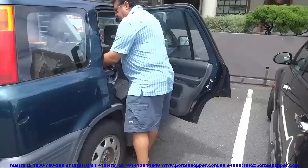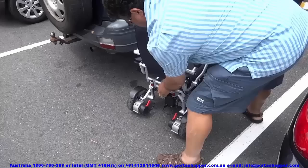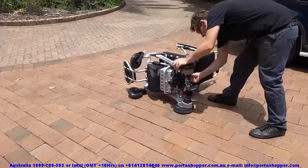Here I am taking the Portashopper 3 out of the car. At only 21 kilograms or 46 pounds, it can easily be lifted out of the car by anybody with normal upper body strength. However, for those with impaired upper body strength, we have invented the Big Easy Quick Release Kit, which allows you to quickly and easily break your Portashopper into 3 easy-to-lift pieces.